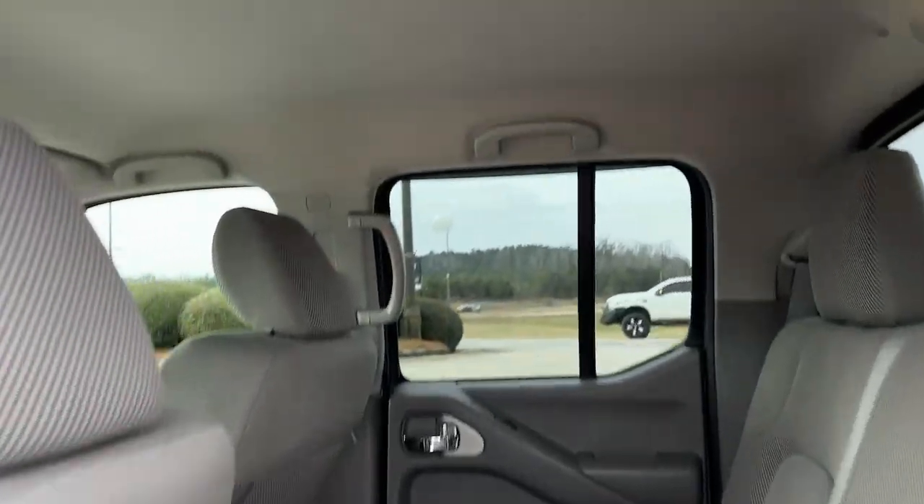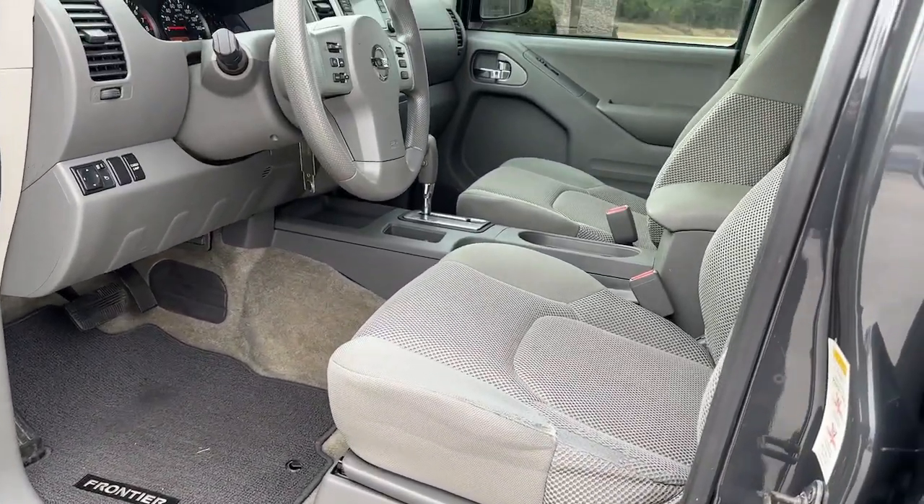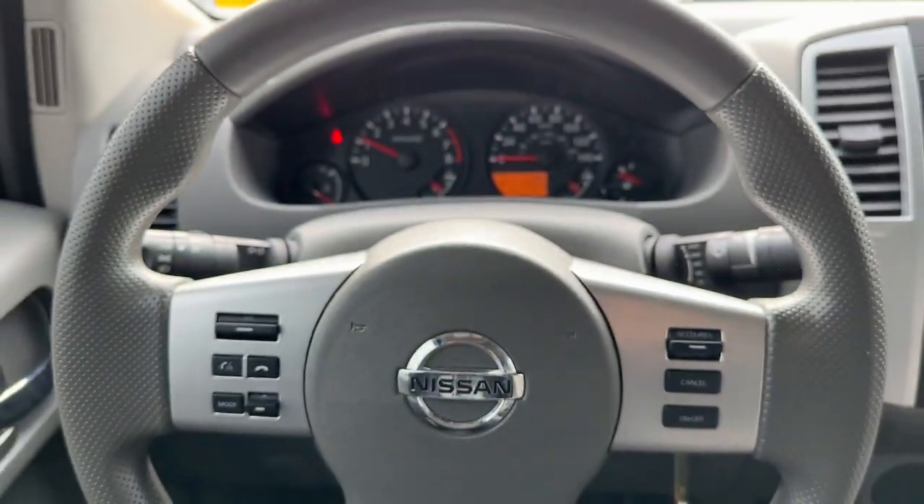Add a little creature comfort to your workday when you're at the wheel of this Frontier. Come in for a fun and easy test drive. Our team will make it the best part of your day.